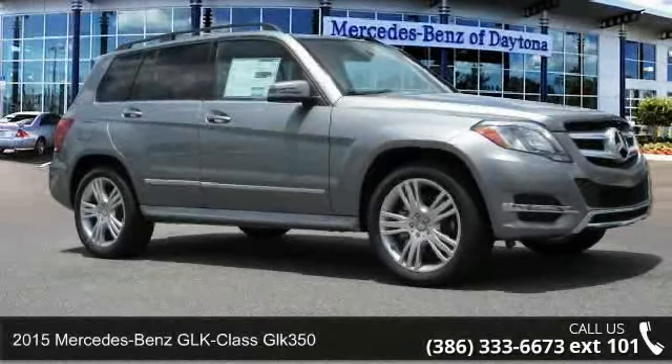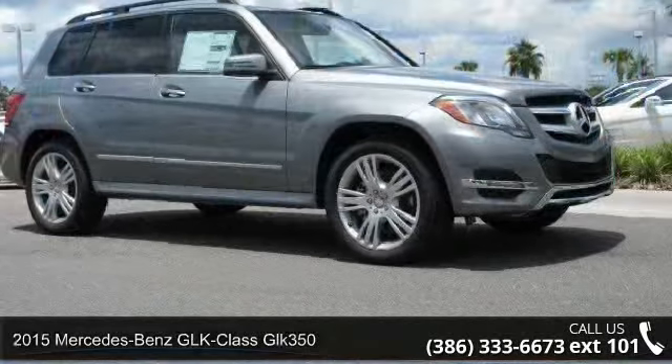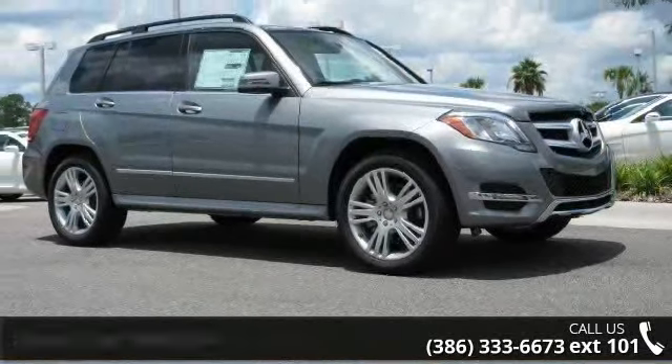Arrive in style with this 2015 Mercedes-Benz GLK Class GLK 350. If you are looking for a first-class ride, you have found it.